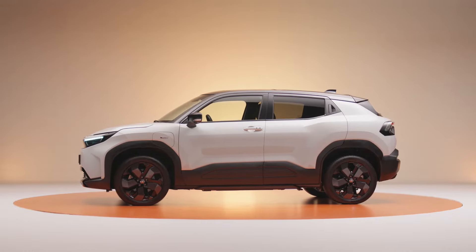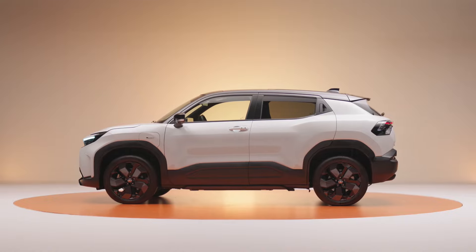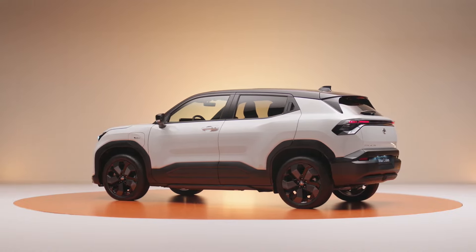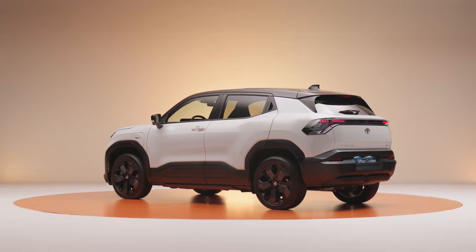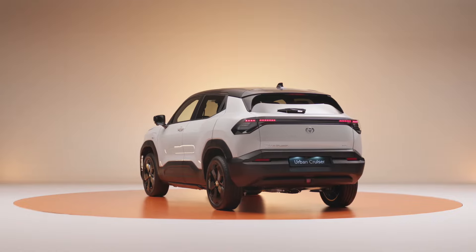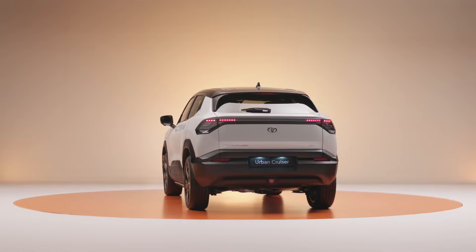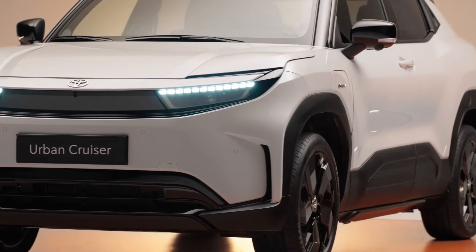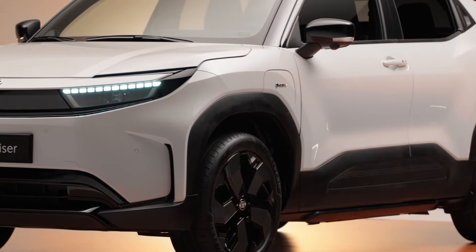Today we're taking a look at the 2025 Toyota Urban Cruiser EV. This all-electric compact SUV marks Toyota's entry into the growing electric SUV market and is essentially a rebadged version of the Suzuki eVitara, a result of the collaboration between Toyota and Suzuki. The Urban Cruiser EV represents a full-fledged foray for Toyota into the compact electric SUV segment.